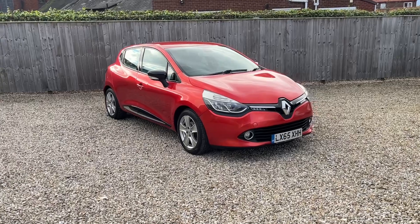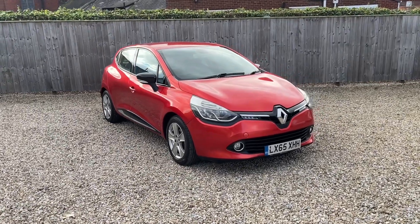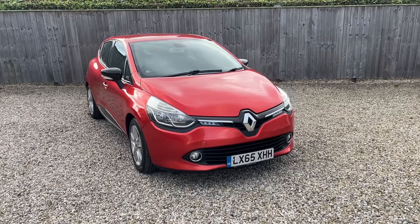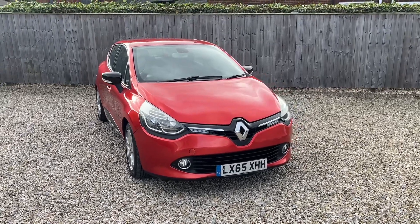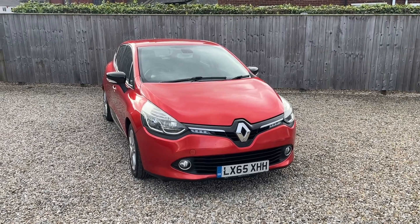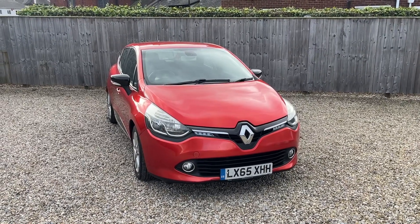Hello there and welcome to another Bailey House Motors used car video. This time what I've got for you is a late 2015 Renault Clio 1.5 diesel — it's a Dynamic NAV model. Just one previous keeper from new and the car currently qualifies for free road tax.